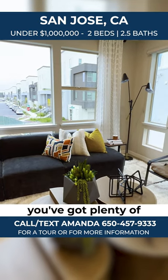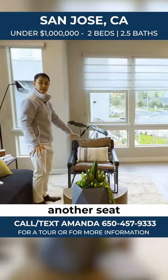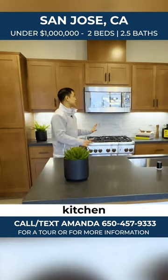This is the living room area. You can see you've got plenty of room for a full L-sized sectional couch, even room for another seat. I mean, just tons of room. You've got light practically from all sides.